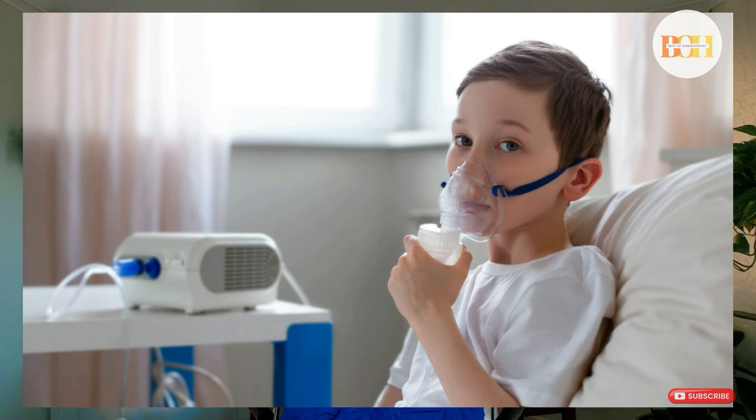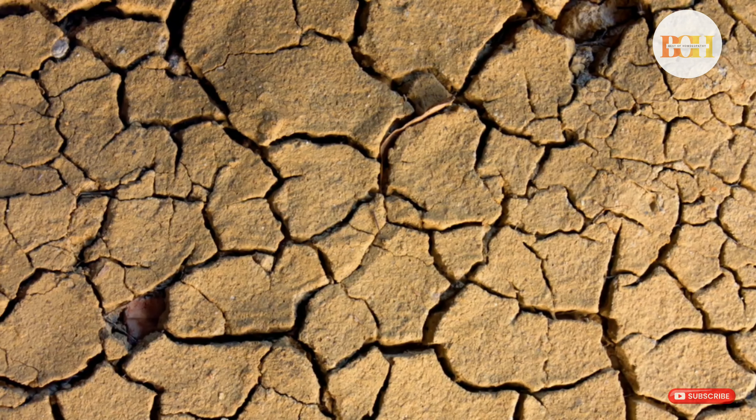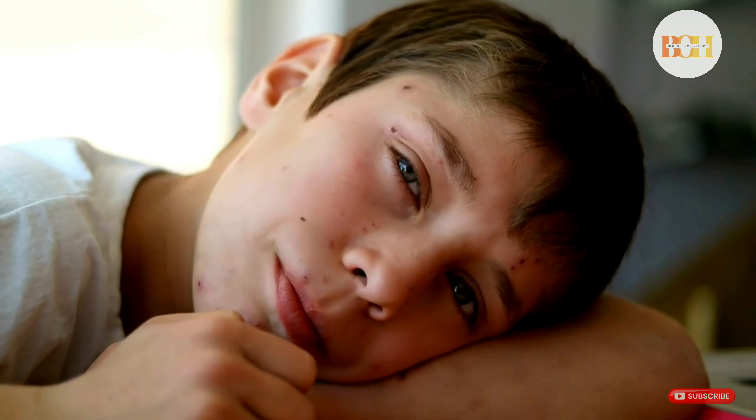The third remedy is Bryonia. Bryonia is used whenever the cold settles in the chest, leading to lung infections — or in other words, pneumonia. Severe lung infection where even breathing is painful or lying down can be difficult — that is when Bryonia will clear out the infections and help you get rid of pneumonia.